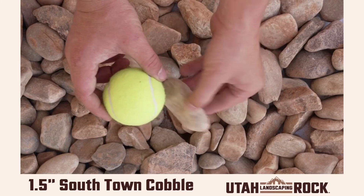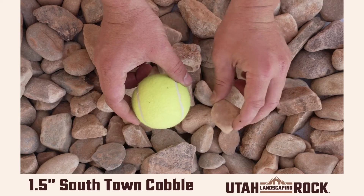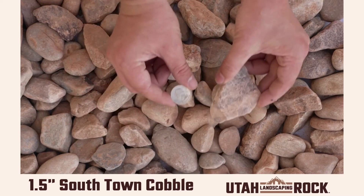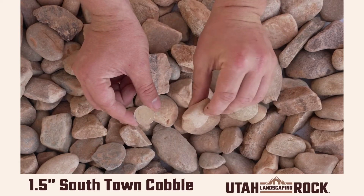Hey guys, this is Kelly at Utah Landscaping Rock. This is one of our most popular rocks, our south town cobble in one and a half inches. It is a beautiful earth tone brown that becomes very vibrant and colorful when exposed to water, making it not only awesome for landscape projects, but for waterscapes as well.